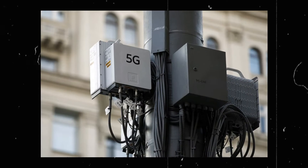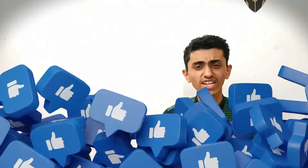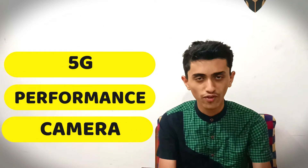Hello brothers and sisters, this is Krishna. Here are the Top 5 5G Smartphones under 15,000 rupees. 5G is launching in India and people are really buying 5G phones. So let's see these 5 5G phones in this video — 5G performance and camera quality are some of the criteria for these smartphones.